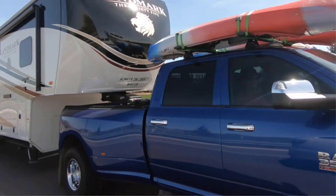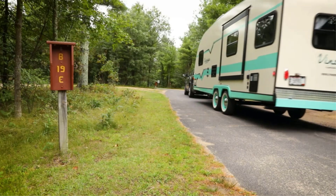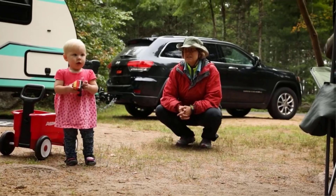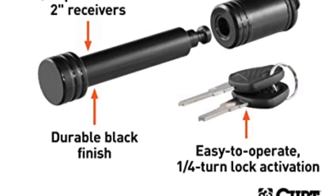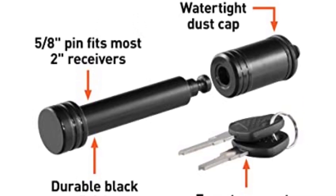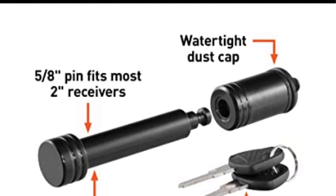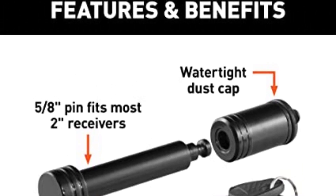Positives: The quarter-turn lock activation gives ease of use in unlocking. Comes with a weather-resistant cap. Impenetrable barbell locking style. Keeps rust at bay with its sturdy steel body and powder coat finish. Low profile design looks neat and elegant. Negatives: Not ideal for double-walled receiver tubes. A bit challenging to lock securely.